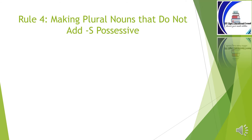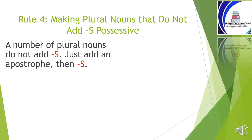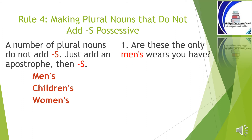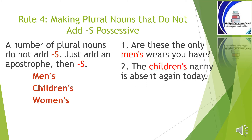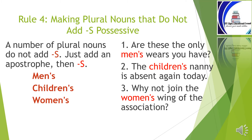Rule number four: making plural nouns that do not add s possessive. A number of plural nouns do not add s — just add an apostrophe then s. For instance: men's, children's, women's. 'Are these the only men's words you have?' 'The children's nanny is absent again today.' 'Why not join the women's wing of the association?'